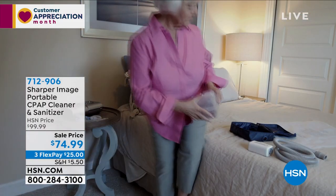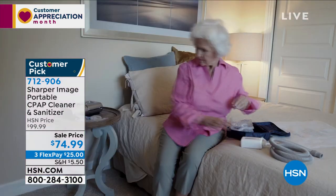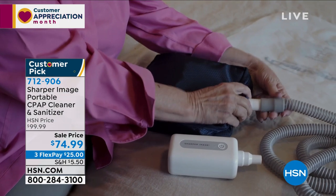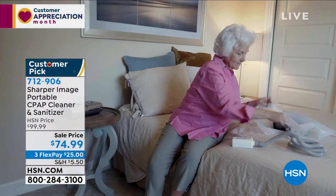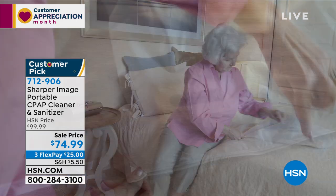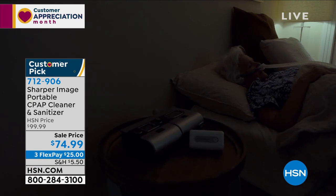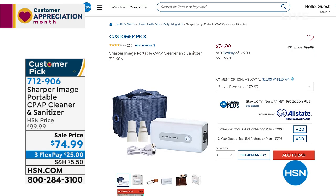Also in this hour we have a CPAP machine cleaner. Millions of Americans depend on their CPAP machine for a good and healthy night's sleep, but how do you clean it? Sharper Image came up with a portable CPAP cleaner and sanitizer — this one is really different in that it cleans the hoses as well. I only have 700 left, it's a customer pick with 26 reviews. It uses the power of ozone, just like hospitals and water purification plants, at $74.99 with three flex pay of $25.